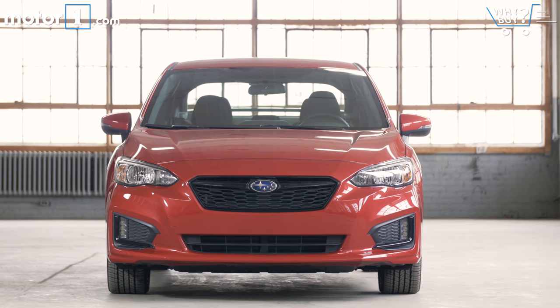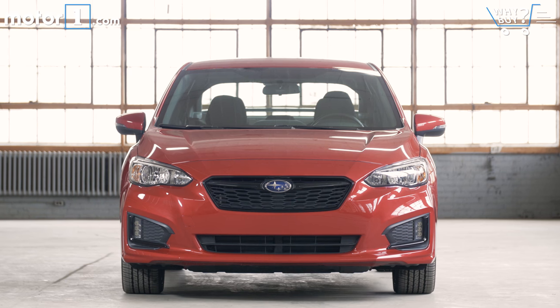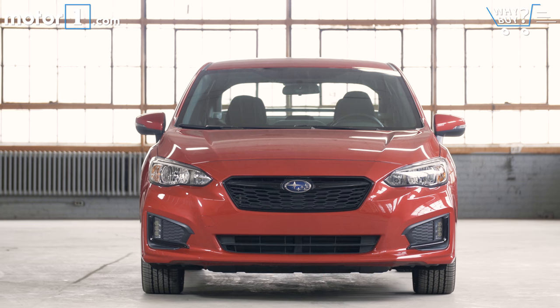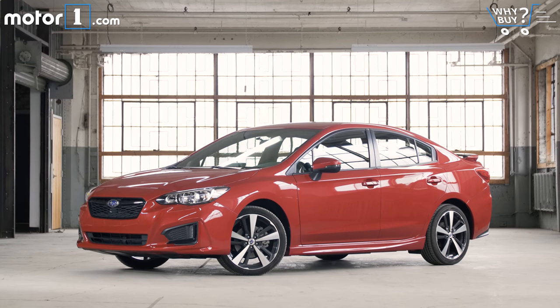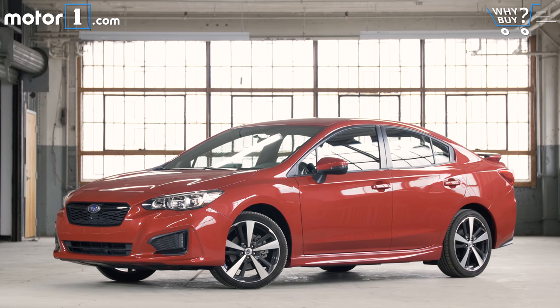The 2017 Impreza starts at roughly $19,000 after fees, and my Impreza Sport with the $800 CVT option is just $23,615. That's an aggressively competitive pricing structure compared with the Honda, for instance, remembering again that the Subaru is turning two more wheels for the money.